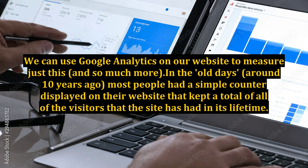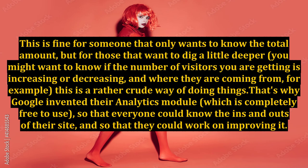In the old days, around 10 years ago, most people had a simple counter displayed on their website that kept a total of all of the visitors that the site has had in its lifetime. This is fine for someone that only wants to know the total amount.